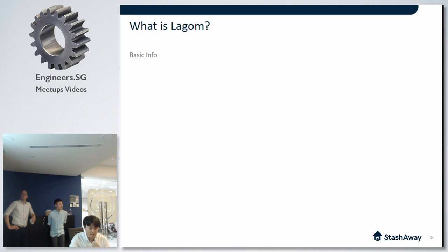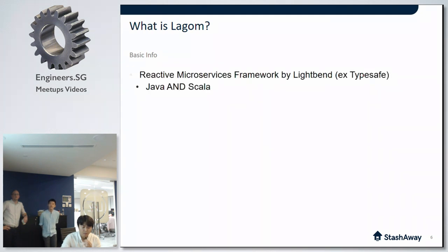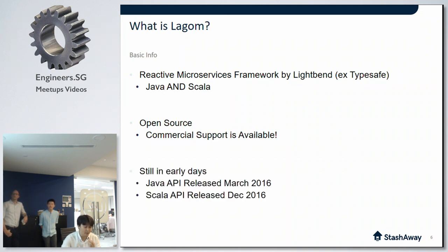What is Lagom? Lagom, in a nutshell, is the reactive microservices framework developed by Lightbend. It supports both Java and Scala APIs. The Java version was first released last year in March, and the Scala version was released last year in December. It is open source, but commercial support from Lightbend is also available. It's still in very early days — less than one year old.